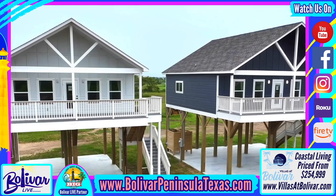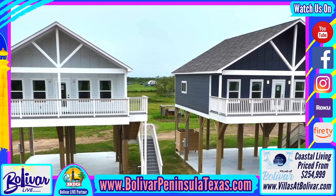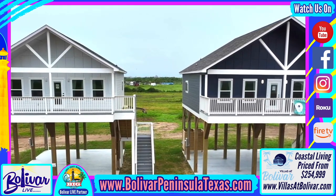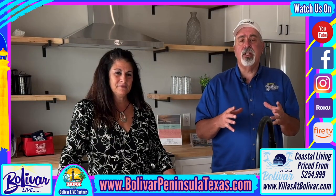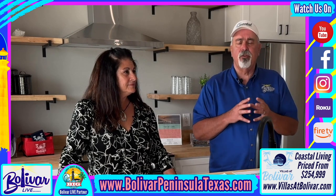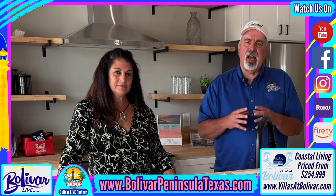We do now offer furniture packages for both the two bedroom two bath and the three bedroom three bath at additional expense — designer packages are available. We hope you enjoyed today's show and little look around. We've also included some drone footage from outside.